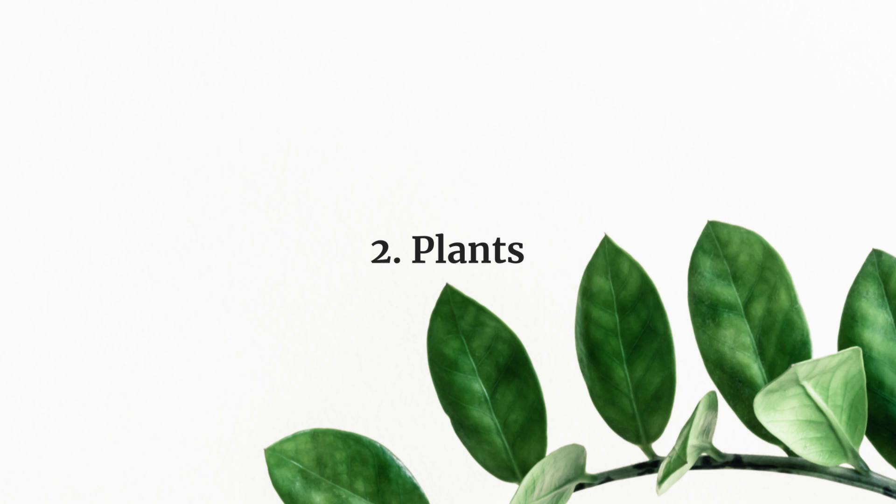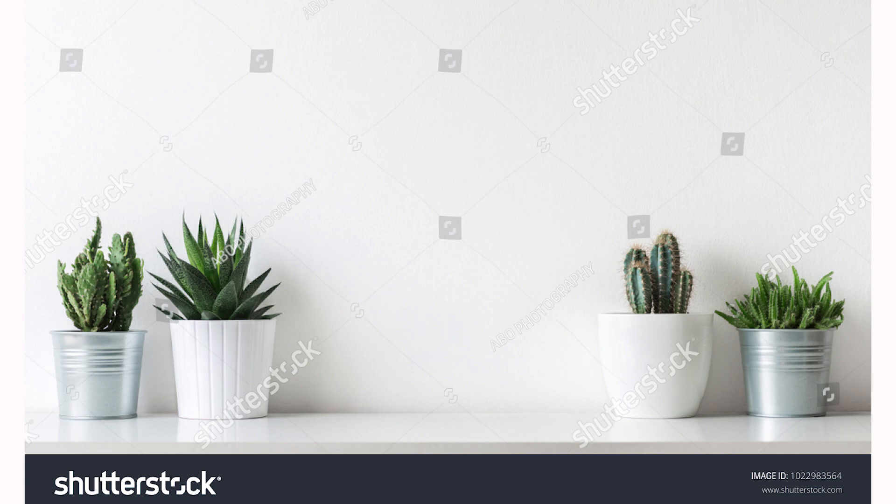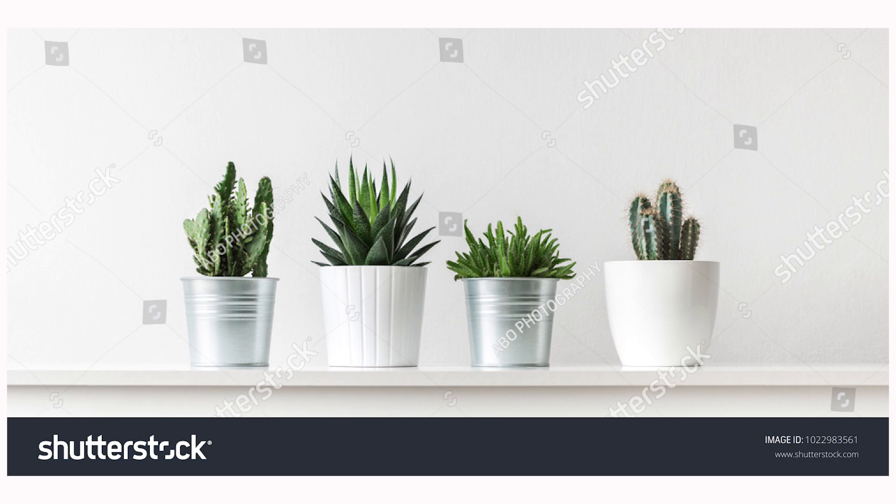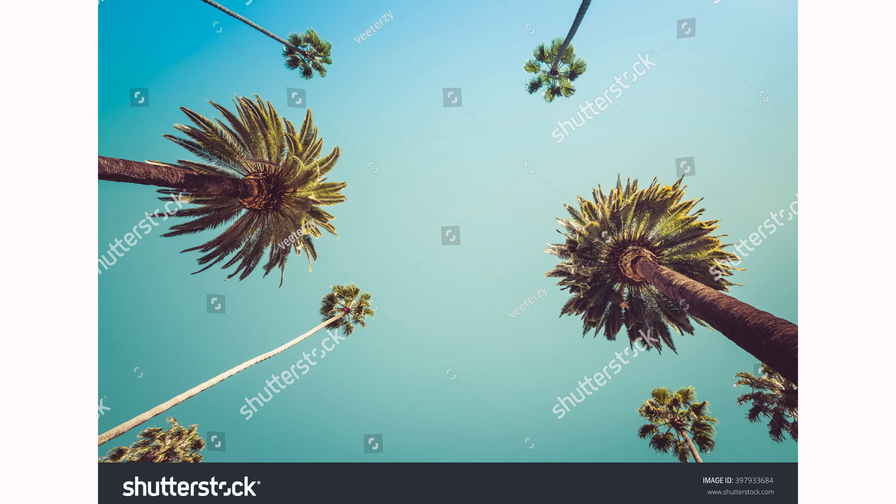Shutterstock's second request is connected to plants — photos and illustrations of modern plants, herbs and flora in beautiful locations indoors and outdoors. Cacti, banana plants, palm trees in beautiful destinations such as Joshua Tree or Hawaii. You can find a full briefing at creativeincome/February2019.